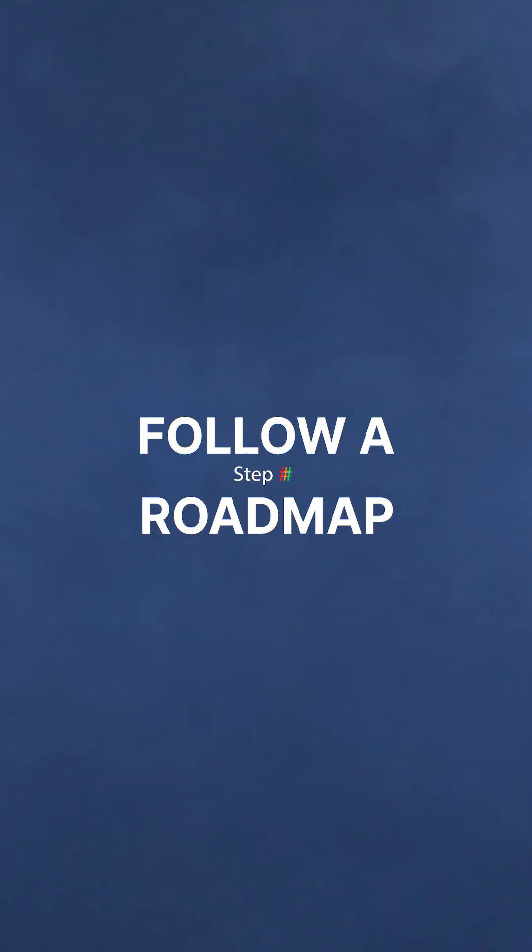Number two, you want to follow a roadmap. When you're learning anything new it's good to be able to follow a set of steps so that you know what you're meant to be learning next. This is especially true when you're learning how to code. I spent weeks and weeks going down little rabbit holes learning unnecessary tools and tricks because I didn't have a proper roadmap to follow.